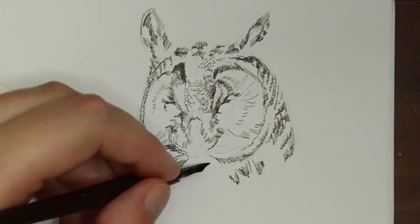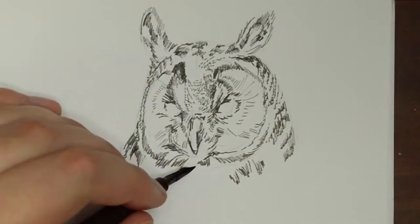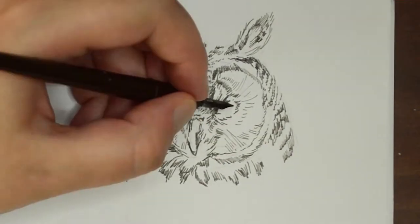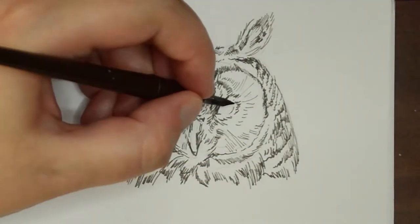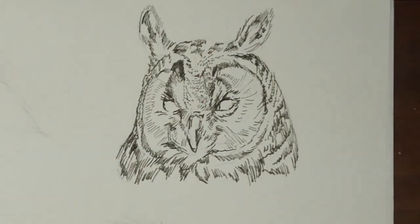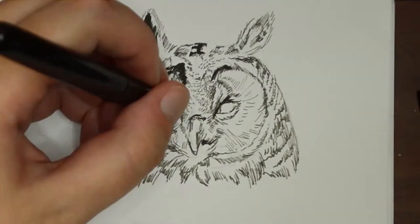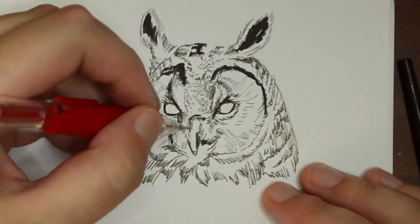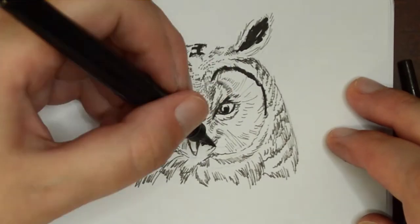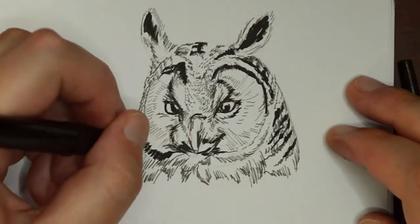This first owl is a long-eared owl, not to be confused with a short-eared owl. They actually occur in pretty much the same distribution. This particular owl lives throughout the entirety of North America and Eurasia. This girl is Aurora. She's a very old owl from the Cascades Raptor Center.